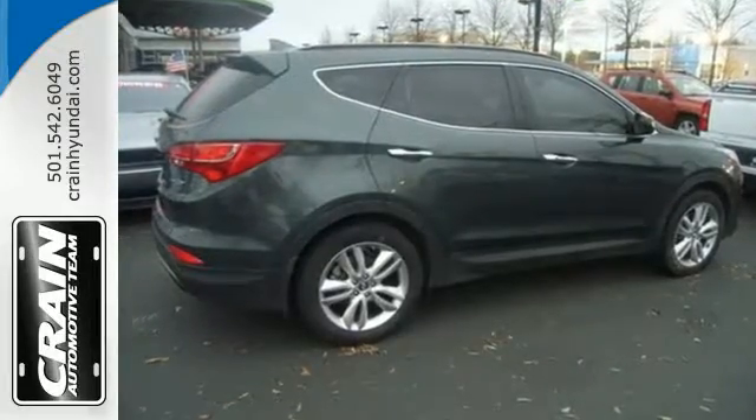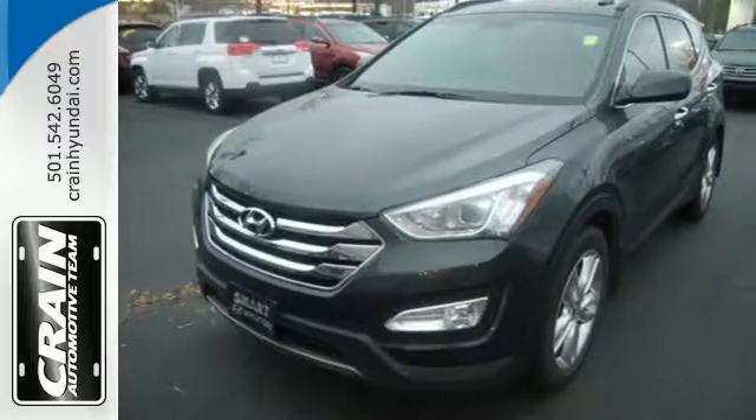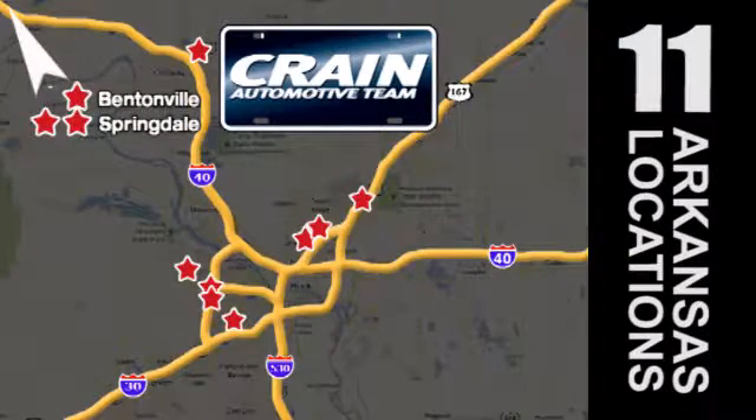Flexibility and style reigns supreme in this Santa Fe. Come on in and take it for a spin today. Visit us anytime at craneteam.com. Go! The Craneteam's got them! Craneteam.com.